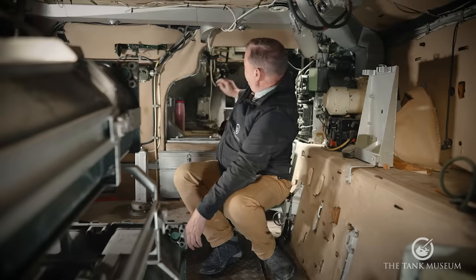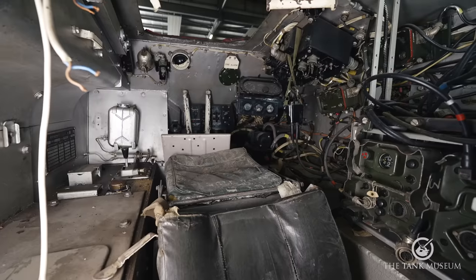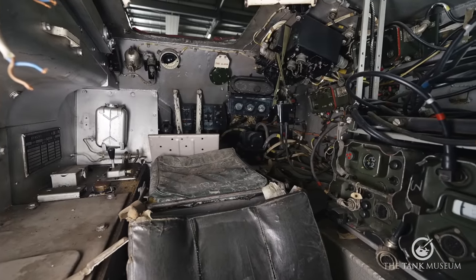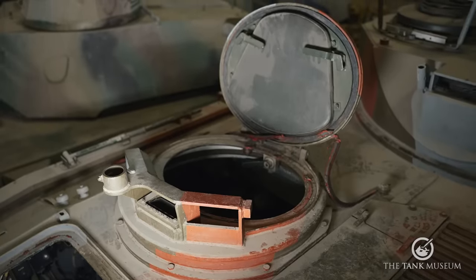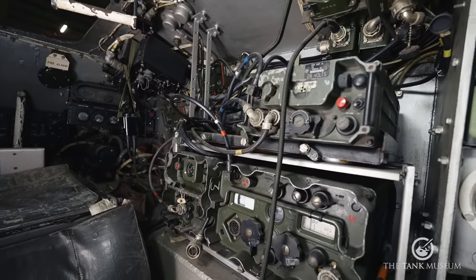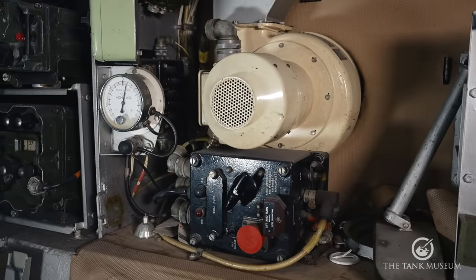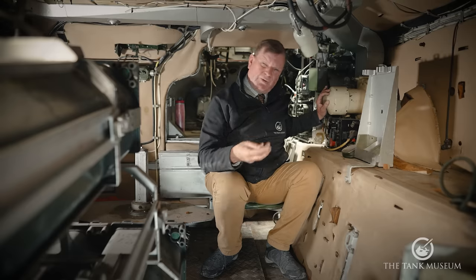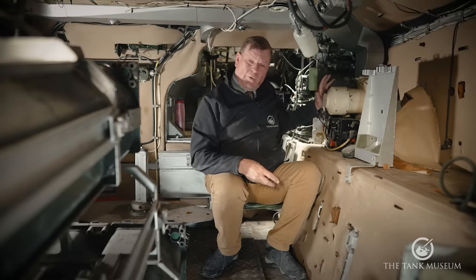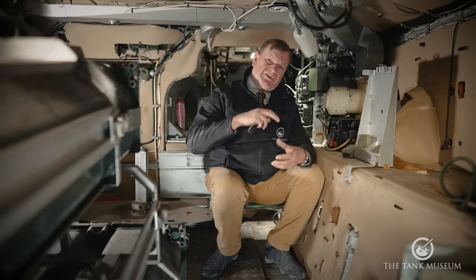In terms of crew positions, right up front is the driver's position with his steering levers and other controls. Behind him is the commander, who has his own hatch and a cupola mounting a GPMG — a General Purpose Machine Gun — as well as the comms kit by his right elbow. There is also part of the NBC — Nuclear Biological Chemical — filter system. The vehicle had to be designed to operate in hideously contaminated conditions, potentially World War III. Air coming into the vehicle passes through the filter to remove contaminants, and the vehicle maintains an internal pressure about two psi above external atmospheric pressure, so air seeps out but nothing gets in.